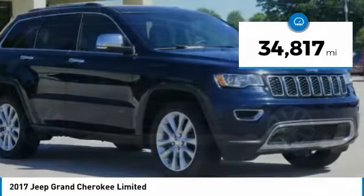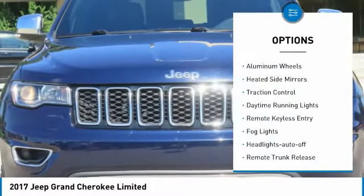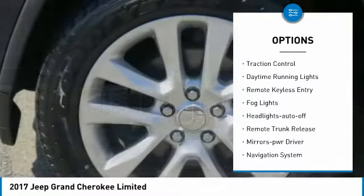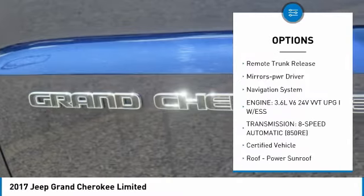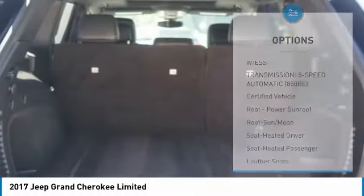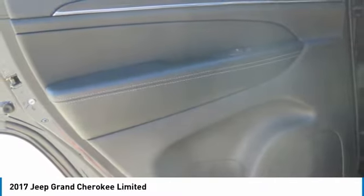This vehicle has less than 35,000 miles. Here are some of this vehicle's great options: aluminum wheels, heated side mirrors, traction control, daytime running lights, remote keyless entry, fog lights, headlights auto off, remote trunk release, mirror memory, and navigation system.